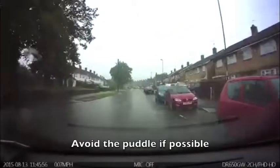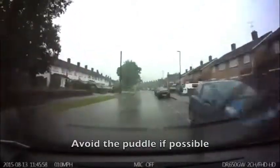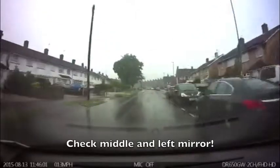When it is safe to, avoid the puddle. When it is safe to move back in, move back in to the left.